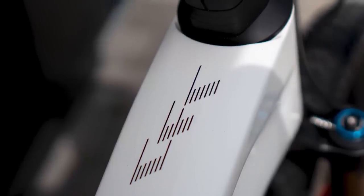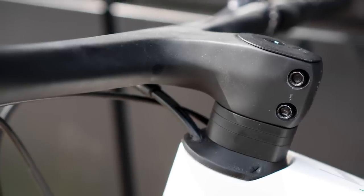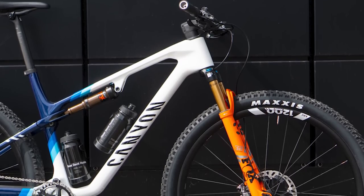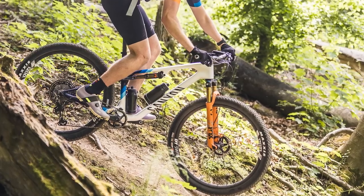Canyon instead uses a steerer stop arrangement just above the upper headset bearing, to avoid either part causing carbon damage to the top or downtube in an impact. In a welcome move, the frame can accept up to two 750ml bottles, including the size extra small, which is great to see on a dedicated cross-country bike.